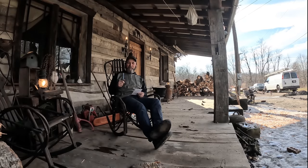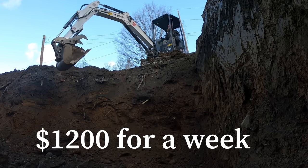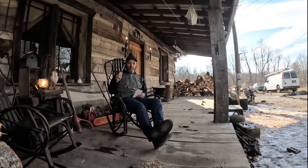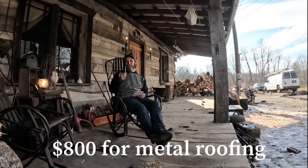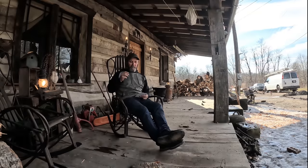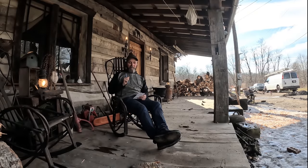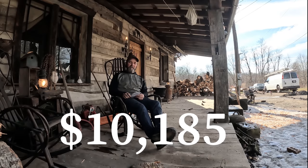After taking a couple minutes to think about it, two things I missed. Excavator cost me $1,200 for a week to dig the hole. And I also forgot the metal for the roofing — that cost me about $800. I got lucky on that because I bought the metal to cover my log pile a year in advance to keep the logs dry, and the price of that metal really jumped in that period. So after everything, my grand total was $10,185. Not too bad.